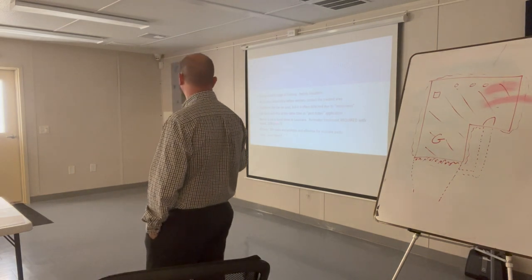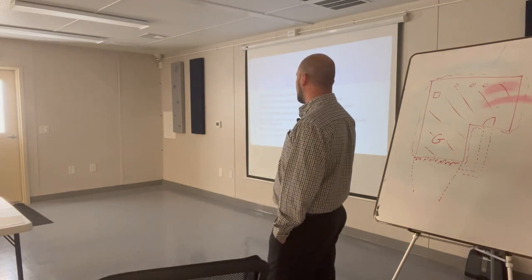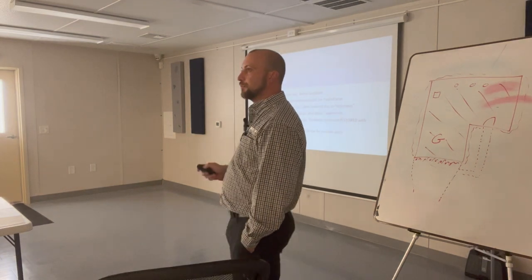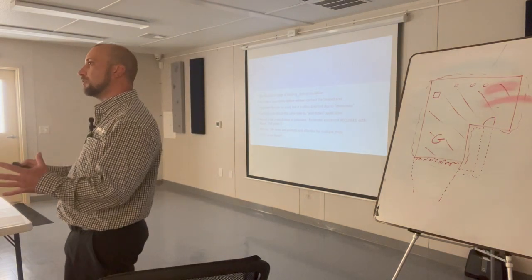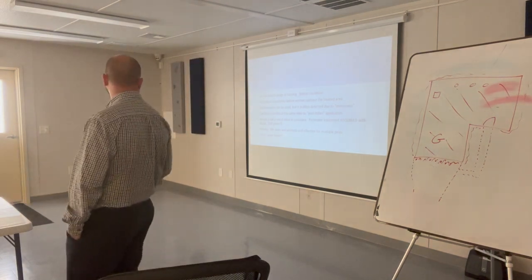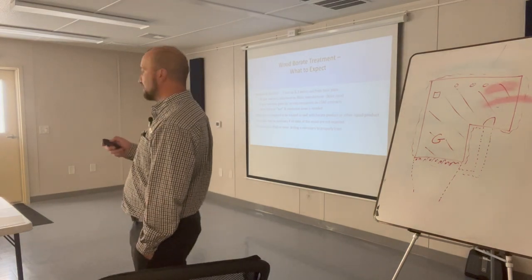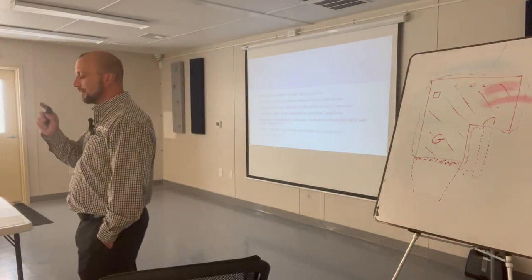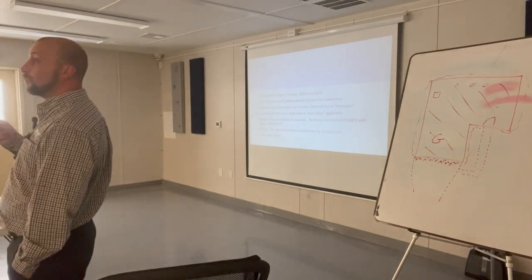Borate is not a standalone treatment. You have to do that perimeter treatment along with it. With your borate, you're going to get 30-plus years of efficacy out of that product when it's enclosed. And that product is labeled for wood rot.